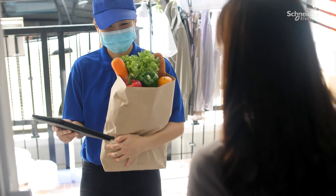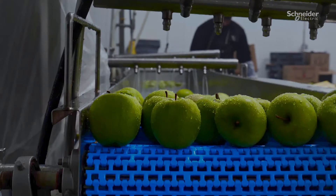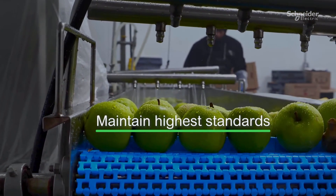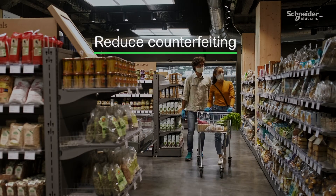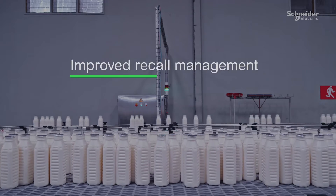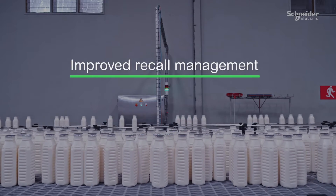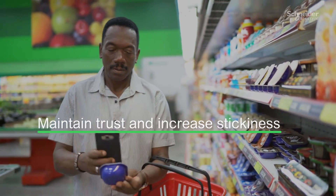With this level of traceability and transparency in your food value chain, you can ensure your finished goods meet the highest consumer and regulatory standards, reduce counterfeiting and protect your brand, guarantee the safety and authenticity of each product, handle product recalls in a more efficient and less costly way, and reassure and maintain end consumer trust to increase your stickiness.